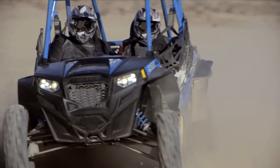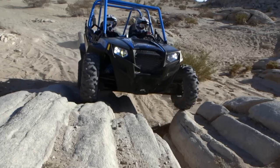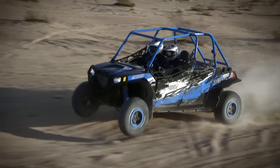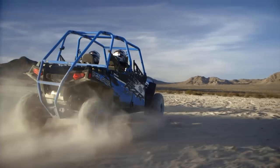This is the most powerful, most comfortable, most premium Razer we've ever made, and that's saying a lot. Introducing the new Razer XP900HO Jagged X Edition — the most complete Razer ever.